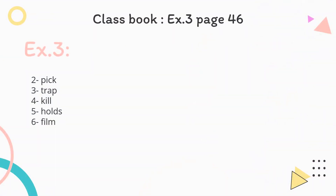Let's move to exercise three, page 46, where we are going to read again and write the words. We have the words: kill, holds, pick, film, trap, and calls. Number one: Kate calls their friends and families. Two: They will pick up the litter and recycle it. Three: Carrier bags can trap birds. Four: Chemicals can kill birds and fish. Five: Ed holds the bird still. Six: The TV crew can't film yet. These are the answers of exercise three.